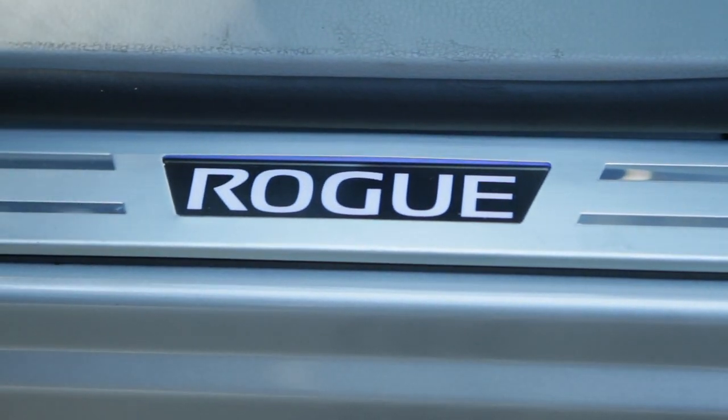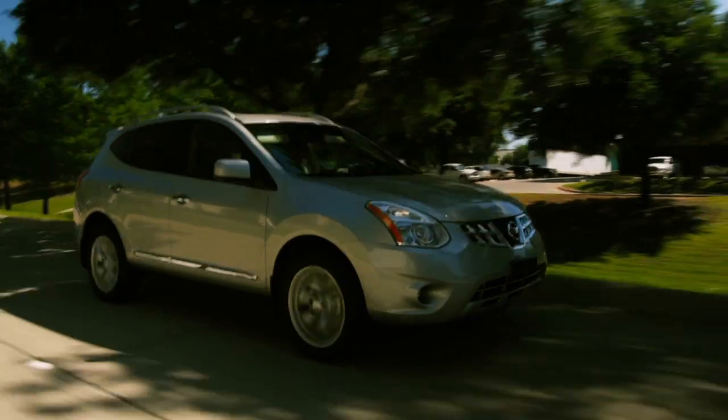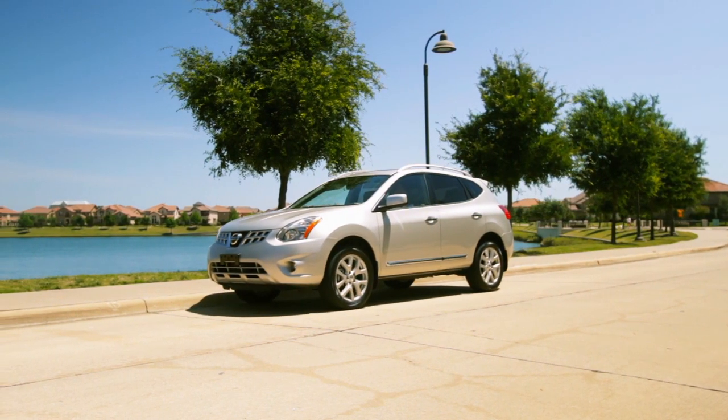Under the hood, the Rogue's got a 2.5-liter four-cylinder engine rated at 170 horsepower, but it actually feels like more. The Rogue comes with Nissan's continuously variable transmission, which is great for fuel economy and the feeling of power, but it can be annoying for some people — including me. It does take some getting used to.